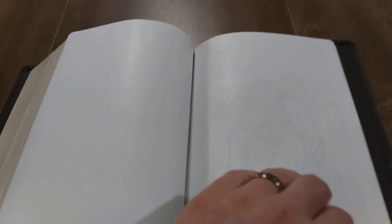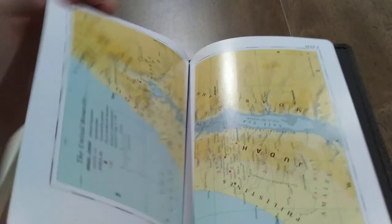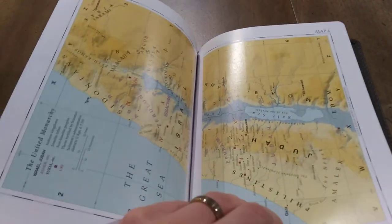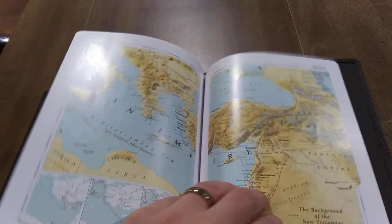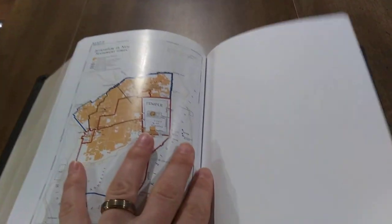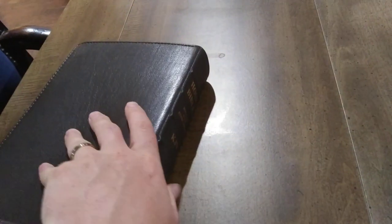Then you have a couple of blank pages for notes. Then you get right into your maps — these are the older Oxford maps, and there are quite a few. You get nine maps there, a couple more on cardstock. So that's the Rock of Ages Study Bible.